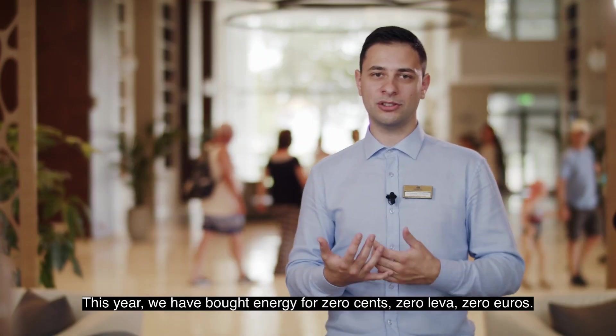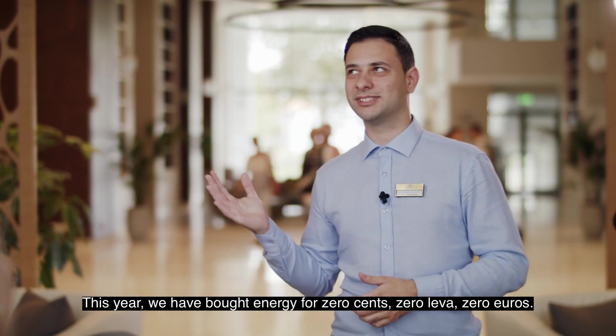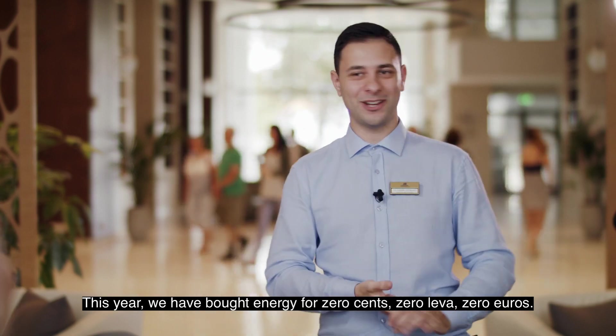And this year, we actually bought energy for zero cents — zero euros.